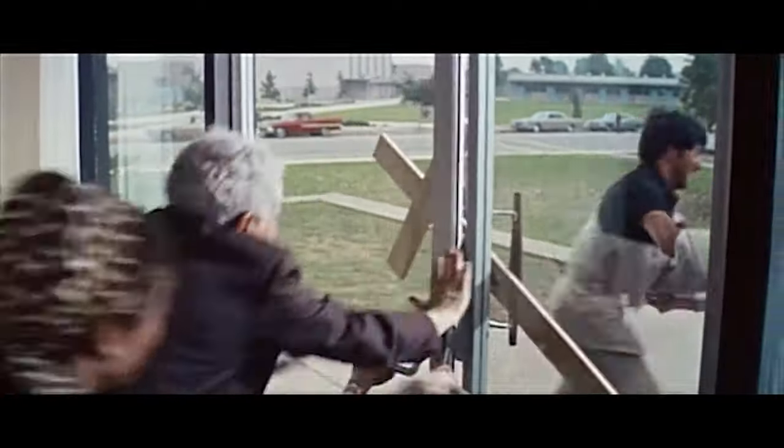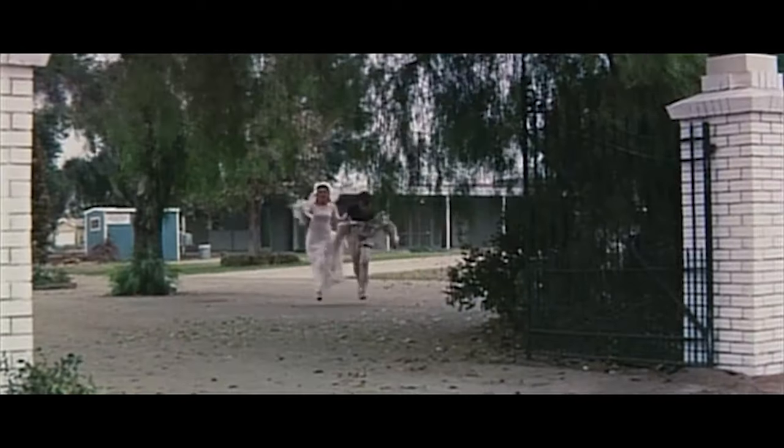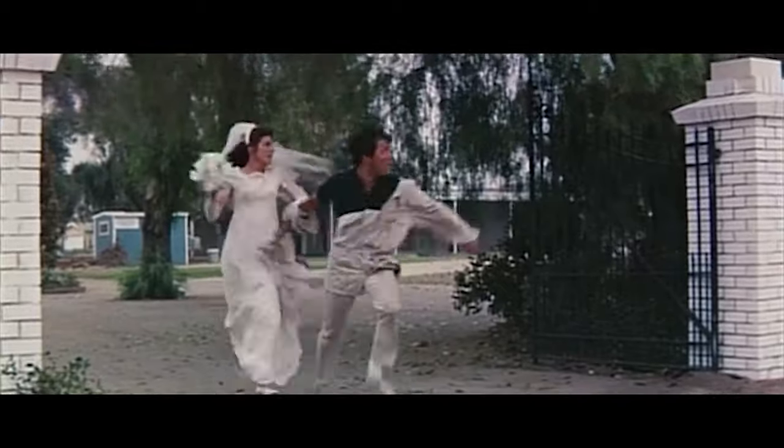The final scene of the movie is Benjamin crashing Elaine's wedding, and the two of them leave in quite a ruckus. As they leave the church, a city bus pulls up outside. The two of them get on board, pay their fare, and ride off to an unknown future.